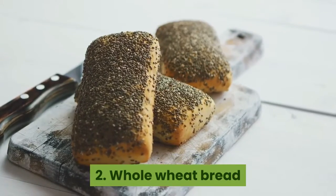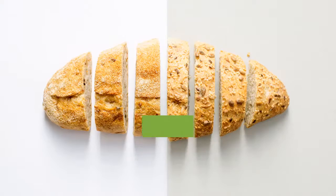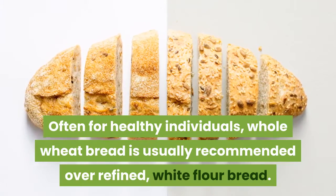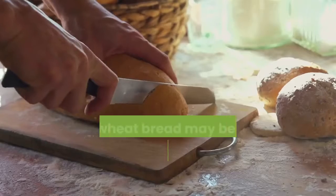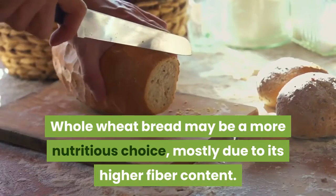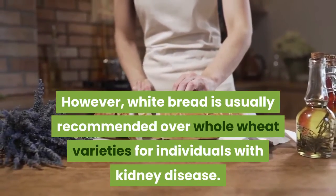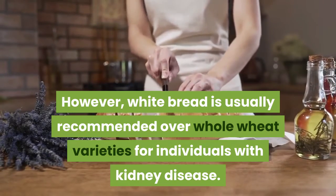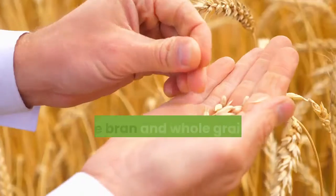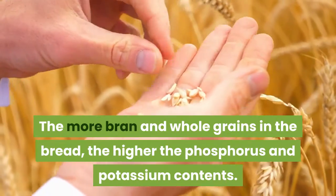2. Whole wheat bread. Choosing the right bread can be confusing for individuals with kidney disease. Often, for healthy individuals, whole wheat bread is usually recommended over refined white flour bread, as it may be a more nutritious choice, mostly due to its higher fiber content. However, white bread is usually recommended over whole wheat varieties for individuals with kidney disease, because of its lower phosphorus and potassium content. The more bran and whole grains in the bread, the higher the phosphorus and potassium contents.